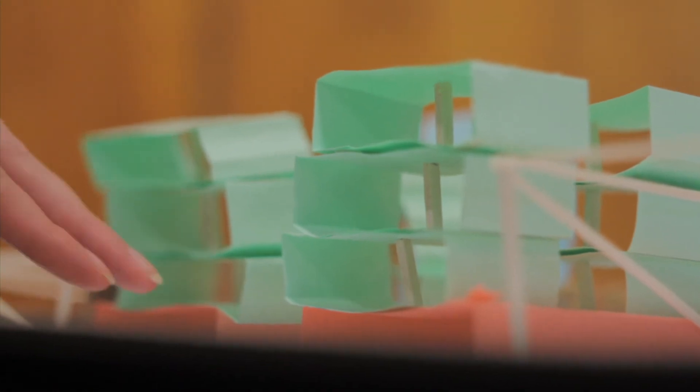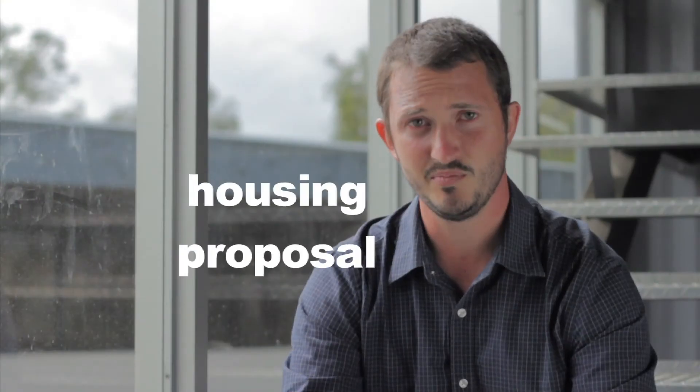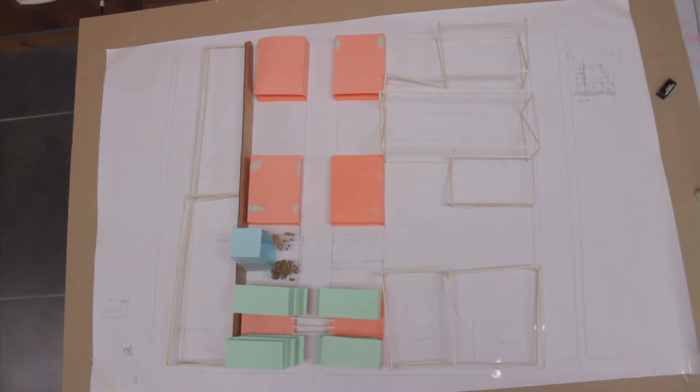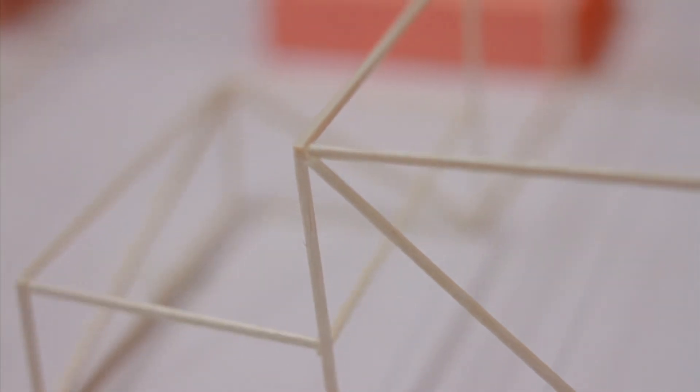Urban acupuncture is a term coined to make a comparative point to regaining the city through small architectonic interventions. Our housing proposal is meant to work for this. We are creating a polyfunctional modular design, which could work as a single house or be assembled into a more useful four-story building.